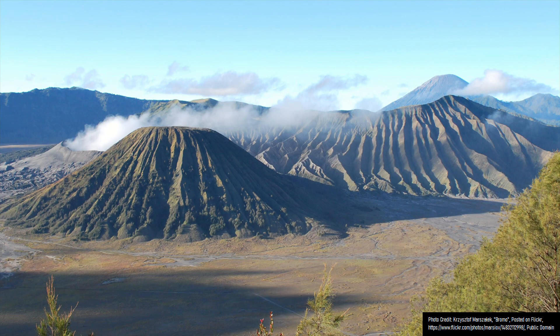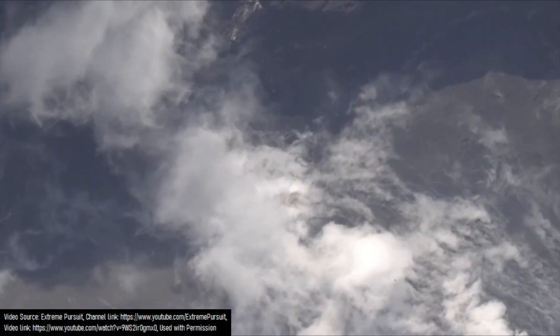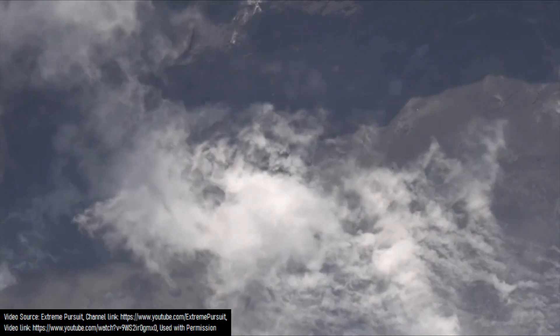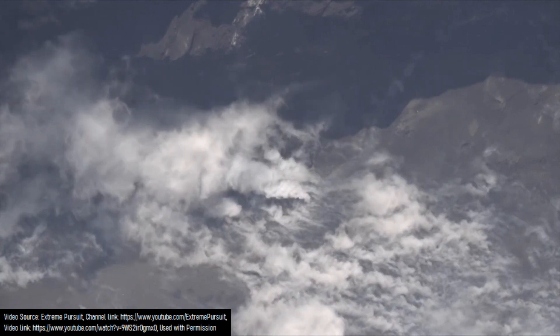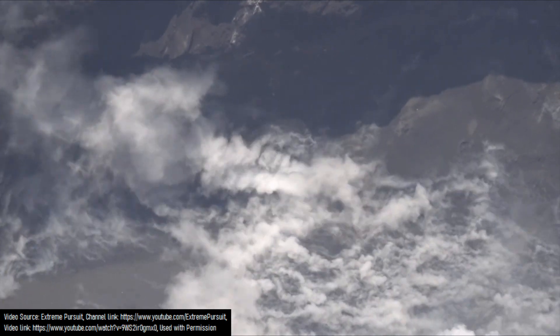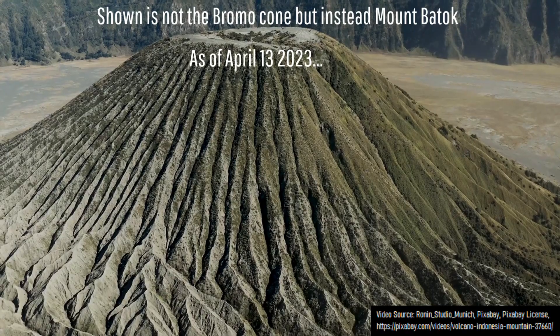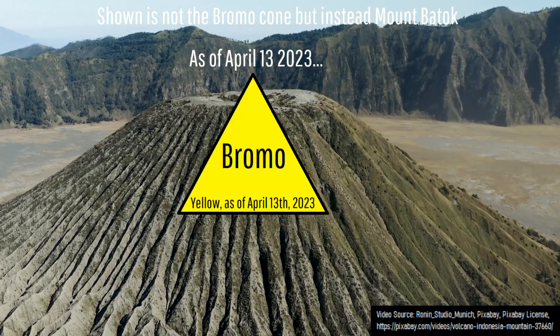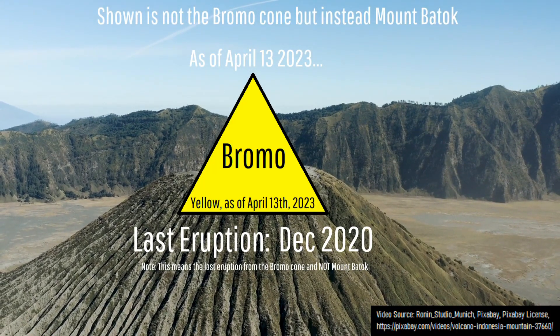Since 1800, Bromo has been the only vent to be historically active, producing frequent eruptions which have occurred at a rate of about 1 every 3.5 years on average in the last 200 years. These eruptions are often phreatic or Strombolian in nature, with some eruptions having a Vulcanian eruption style. Recent eruptions from Bromo are generally moderate in size, rarely creating an ash plume which reaches more than 5 kilometers above its crater rim. As of April 13th, 2023, Bromo is at a yellow alert level, with the latest confirmed eruption having occurred in late 2020.